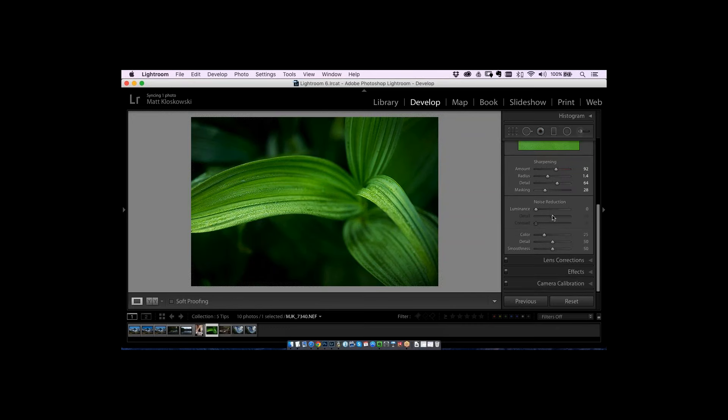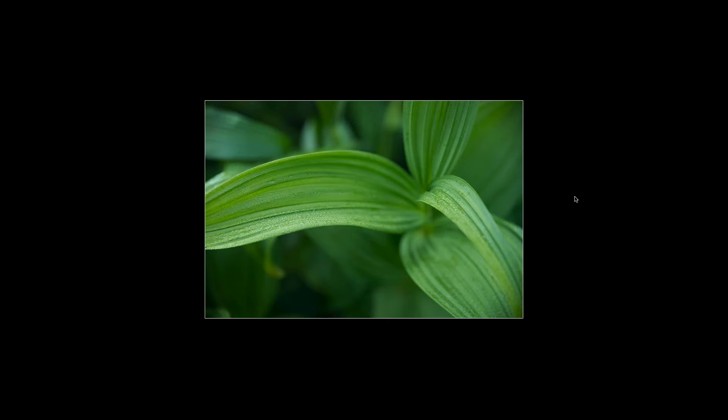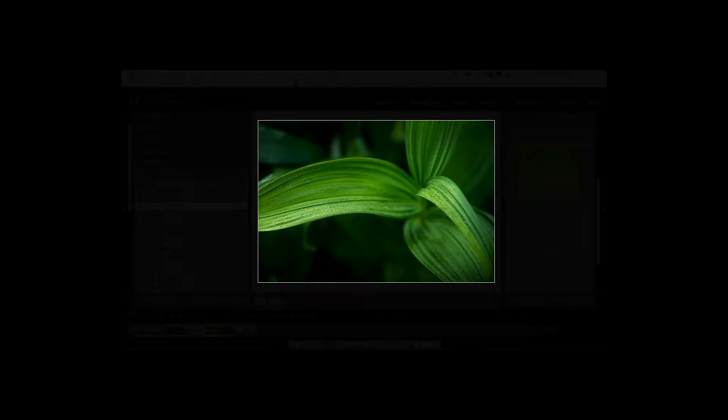Depth is a key part of these types of photos. Use the brush to paint darker the areas you don't want people to see, and brighten the areas you want them to concentrate on. Before and after: that's before, that's after.